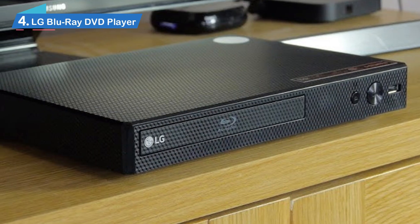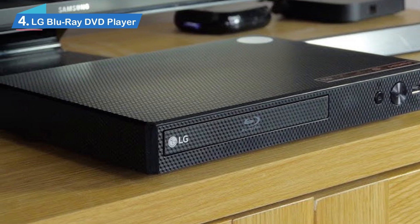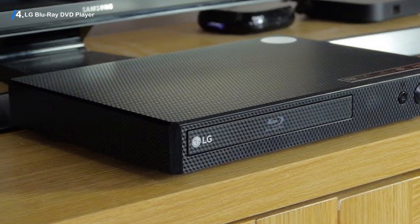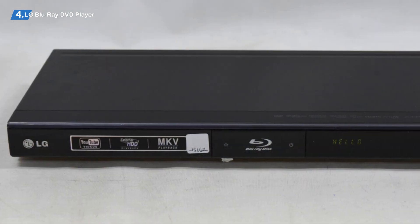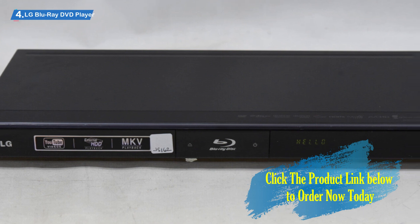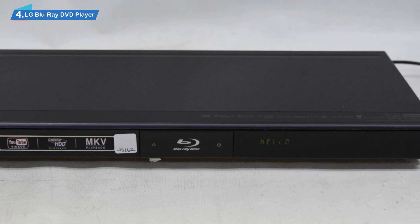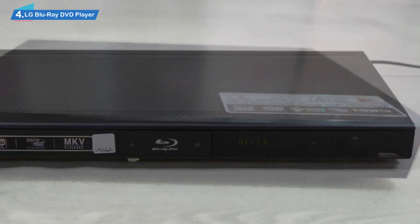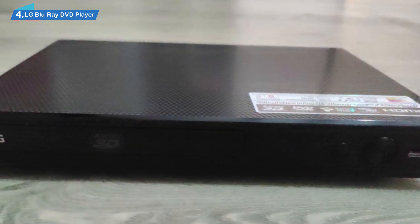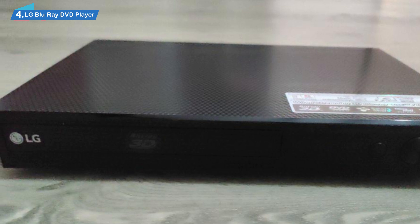Number 4. LG Blu-ray DVD Player. It can seem sometimes that Blu-ray had been introduced only a few years ago, but the technology is actually not that new and will soon be celebrating its 15th birthday. Because most content nowadays is usually available online, different players and physical drives are becoming obsolete and, thus, less expensive. Blu-ray players are not obsolete but they're getting there, which is why you can purchase an excellent model like the LG BP-175 without spending more than $100.